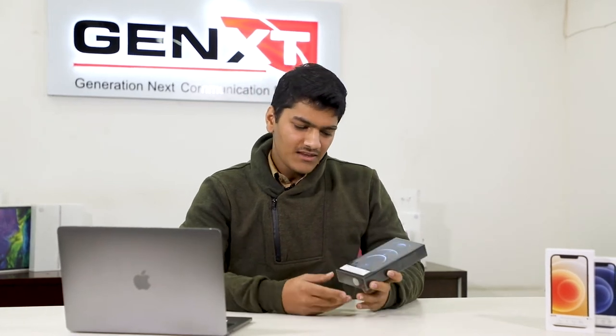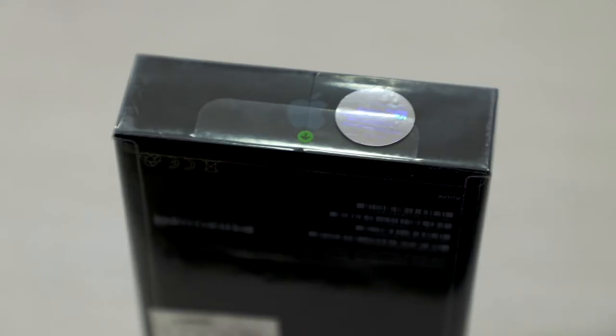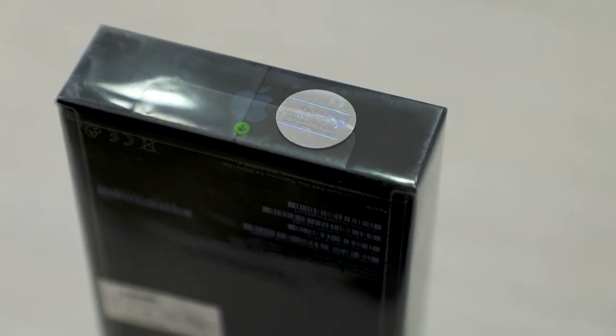This is the iPhone 12 Pro Max I'm going to be showing you. Firstly, you can see the Gennext sticker up in the front. Secondly, you can see the Gennext hologram on the pull tab, so that you know the phone is sealed and not tampered with.